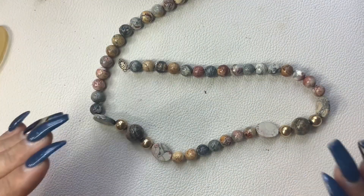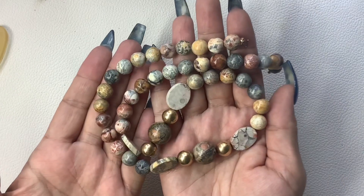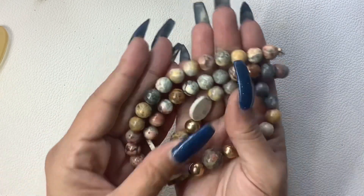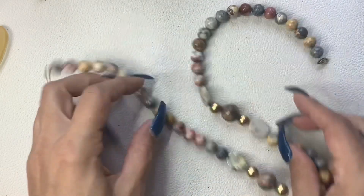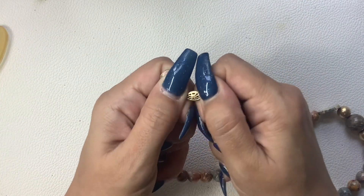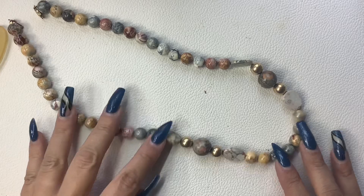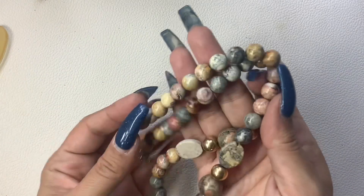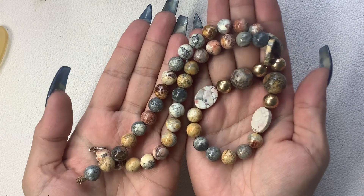This necklace is gorgeous. I bet it's a whole bunch of different jaspers. I need to get familiar with all my jaspers, but this is awesome. With the gold tone beads in between, there's a fish hook clasp. It does not say anything, but look how pretty - it's got a nice weight to it. Total length is 21 inches and let's do $14 on it. That's so pretty.